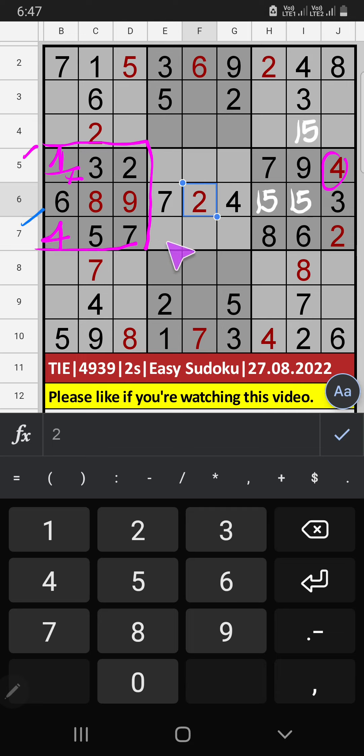Seventh row: three numbers are remaining — 1, 3, 9. In column E, we have one and three, so one and three can't come in this cell; they will come in one of the two cells. In column G, we already have three, so three can't come in this cell — three is confirmed here. Then one is here, and seventh row has only one number remaining: nine. Nine is confirmed here.